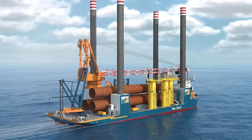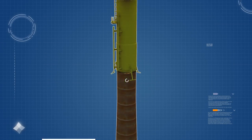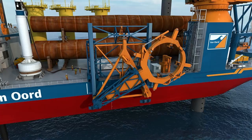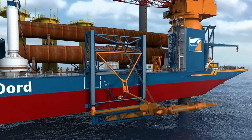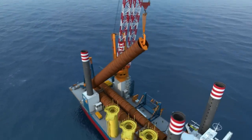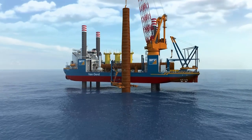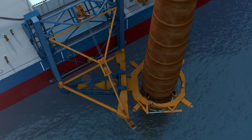Van Oord's offshore installation vessel Aeolus transports and installs the foundations, consisting of a monopile and a transition piece. Working in water depths up to 55 meters, fully stabilized on its four legs, Aeolus carries three monopiles and transition pieces at a time. Each monopile, custom designed for the location and depth at which it will be installed, is upended to vertical by the 990-ton main crane, assisted by the tailing crane. As it is lowered to the seabed, an innovative pile gripper adjusts its location to within centimeters of its predetermined coordinates.